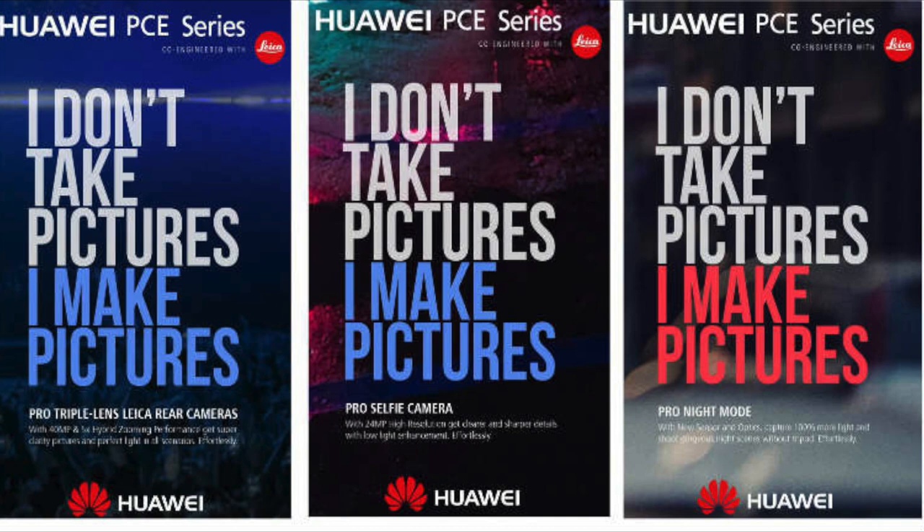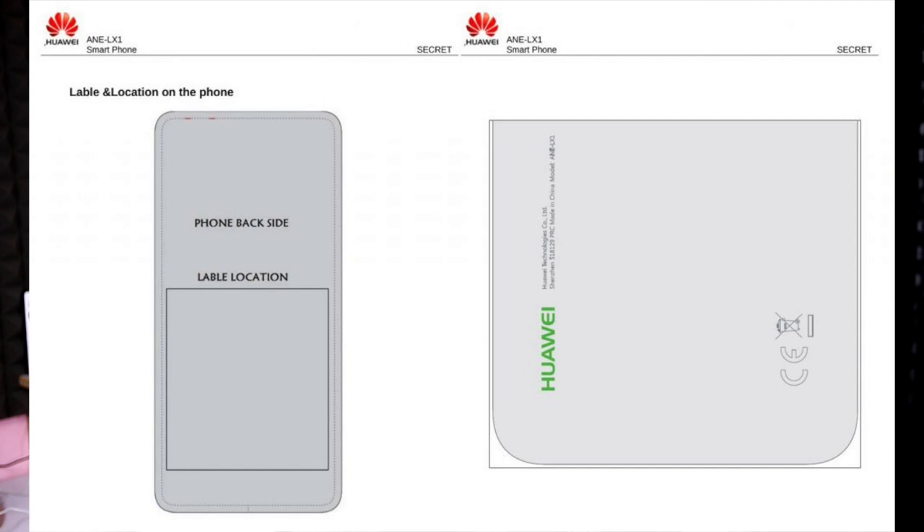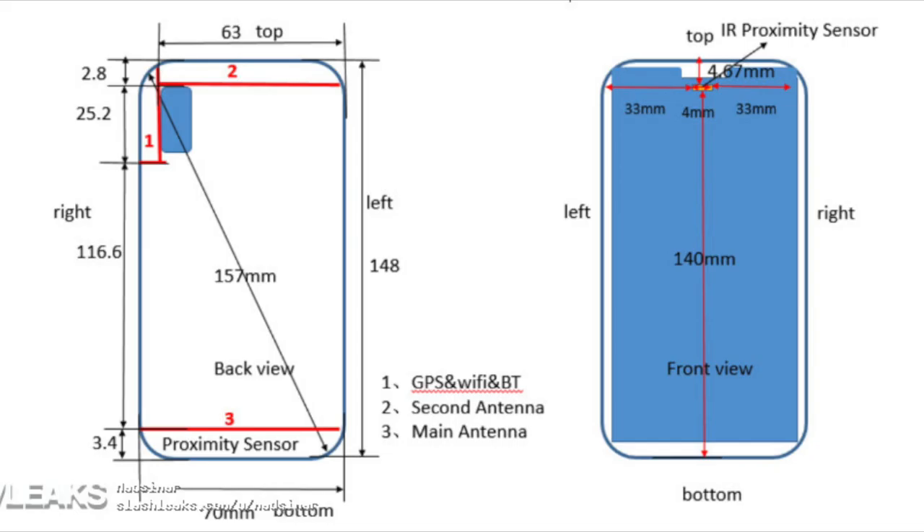Huawei P20 series phones are set to launch in March in Paris. There is a leak from the Huawei P20 Lite — the model number is ANE-LX1. It has a 6-inch display similar to the iPhone X with a notch on top, an IR blaster, a dual camera setup in a vertical arrangement. The phone runs Android 8.1 with EMUI.